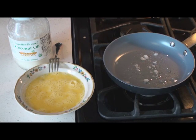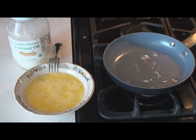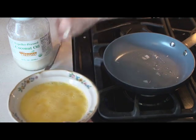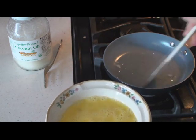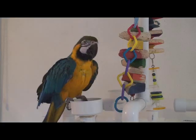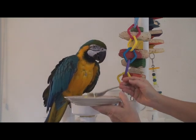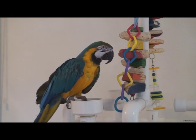The birds at Bird Lovers Only love scrambled eggs. Here we substitute coconut oil for butter, and we let the eggs cool down just enough so that they don't burn their crop when we go to feed them.